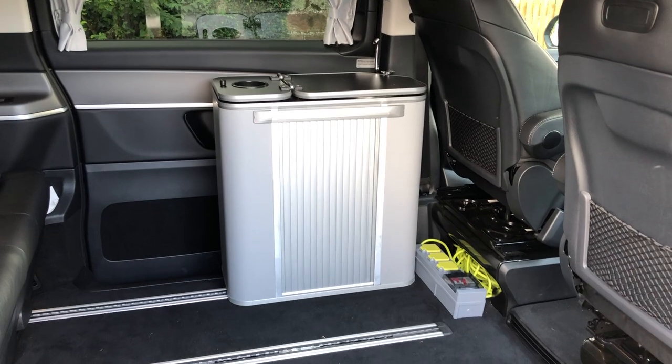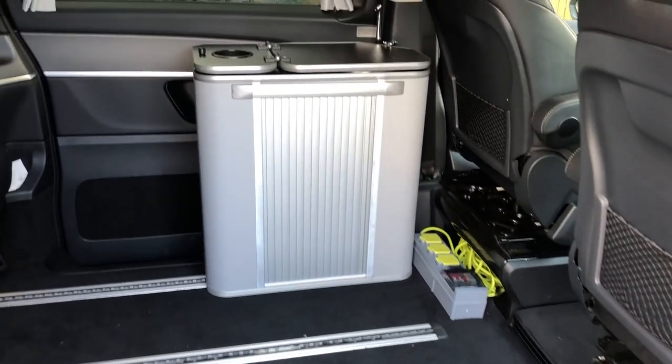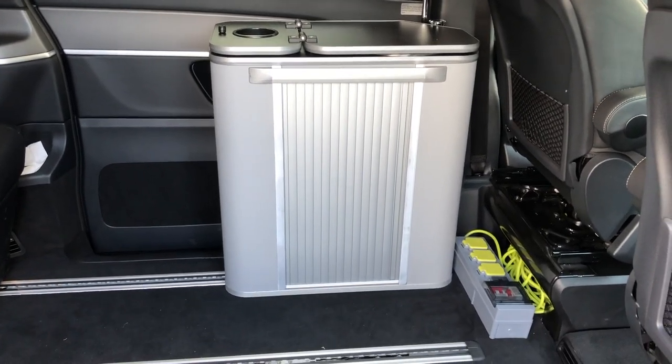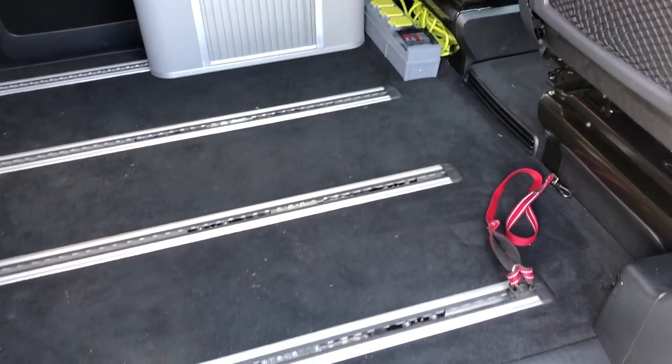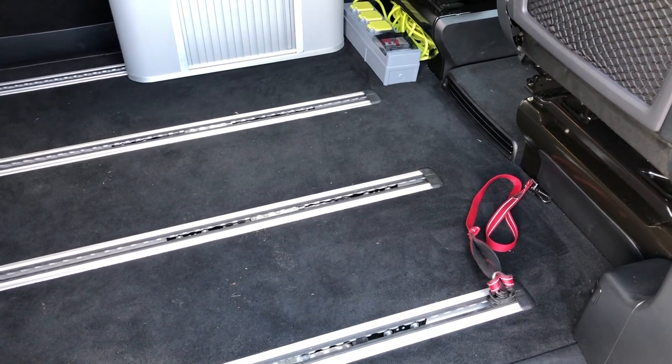Reason number two: loads more floor space — look at all that. And if you've seen my previous video about how we fitted a kitchen into the Marco Polo, you can see how much that extra 30 centimeters or so makes a big difference. And trust me, the dog is very appreciative of having that extra space to get his head down at night.